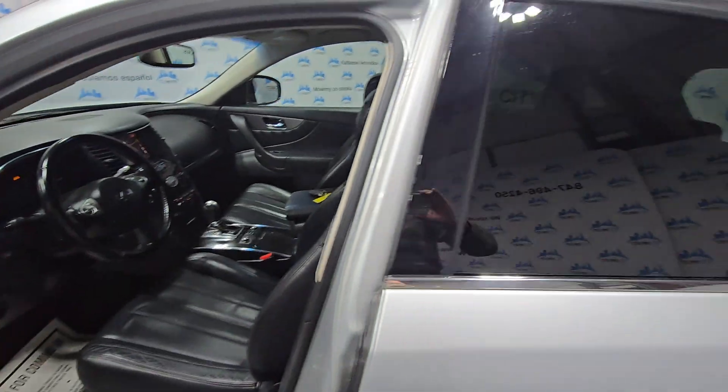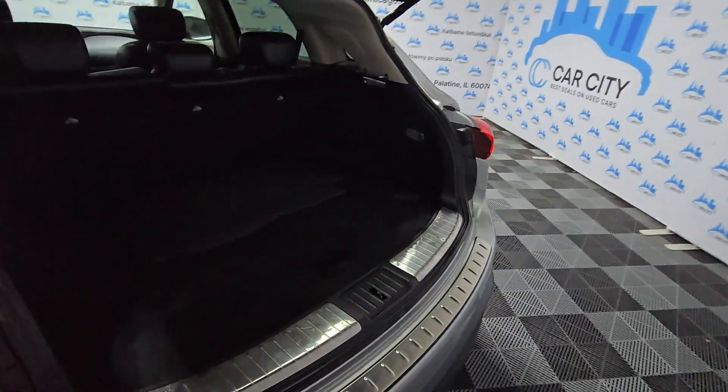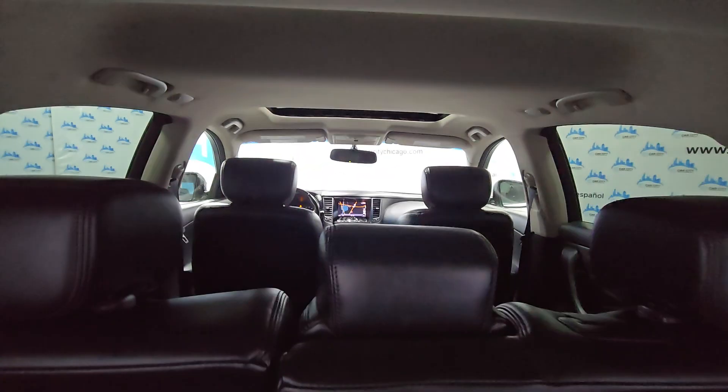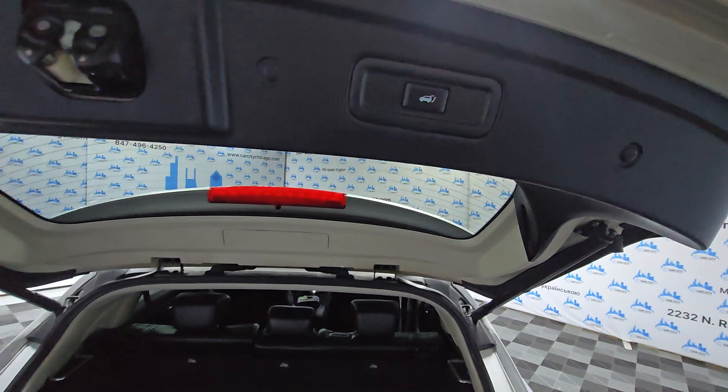Power liftgate. Floormats here. Clean headliner, working nice.